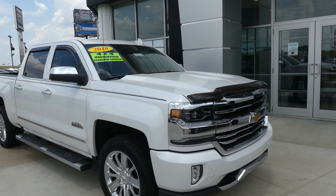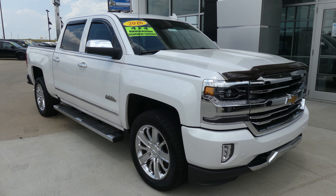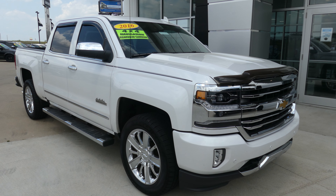If you have any questions about this gorgeous Silverado, give us a call. Our number is 812-882-5574.